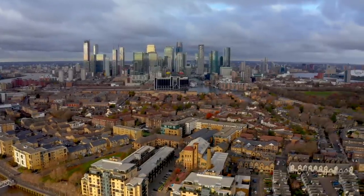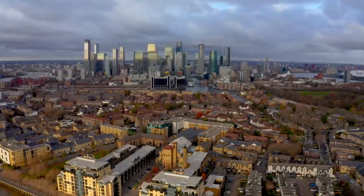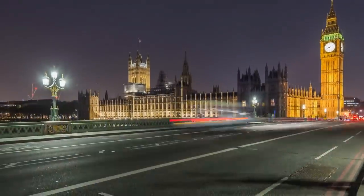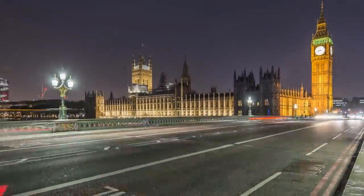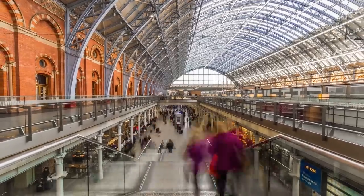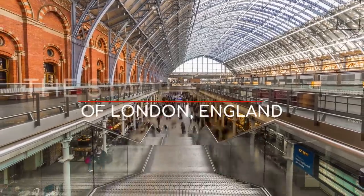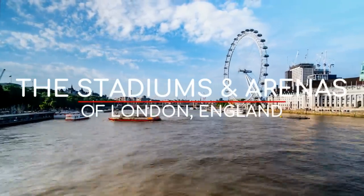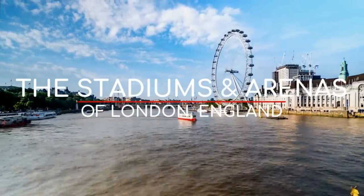If you haven't heard of London, it's comfortably the biggest city in Western Europe and the capital of both England and the UK. And Great Britain, I guess. But more importantly, it's the stadium capital of Europe, and arguably the stadium capital of the world. With that being said, here are the stadiums and arenas of London with a capacity of 4,000 or more.